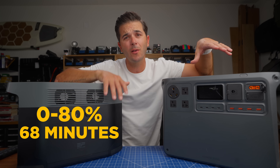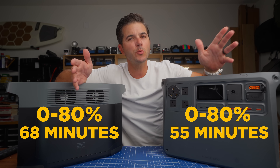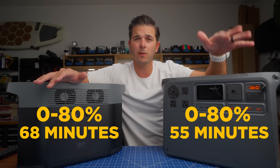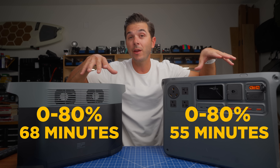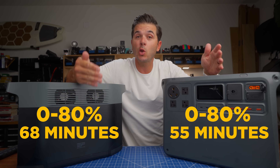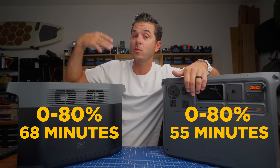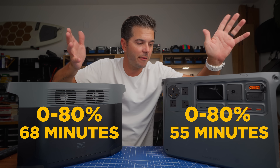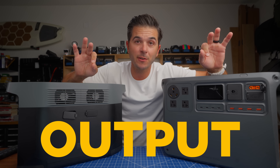They both have fast charging. The EcoFlow can go zero to 80% in 68 minutes, while the DJI does zero to 80% in 55 minutes — a little faster. The times that comes into play in a van setup is if you have full cloud cover for a couple of weeks and you're not driving. If you have super low battery and just need a quick charge, you can pull the unit inside, plug it into AC, and in 55 minutes you'll have 80% battery to run off of. So on input, both can charge very quickly.